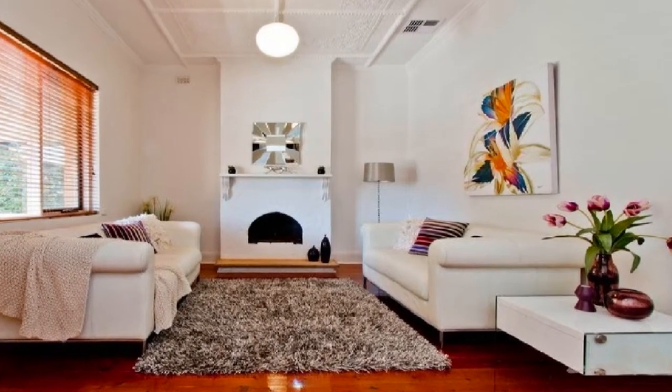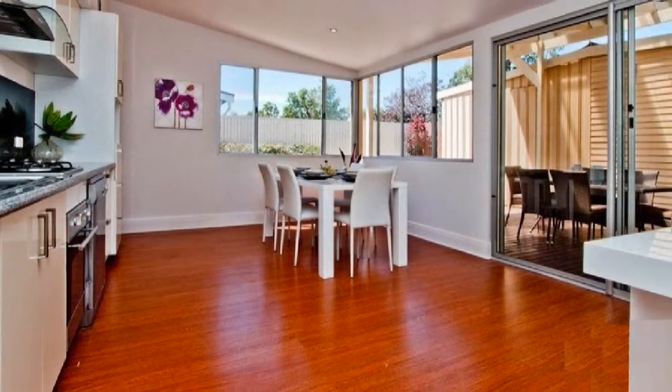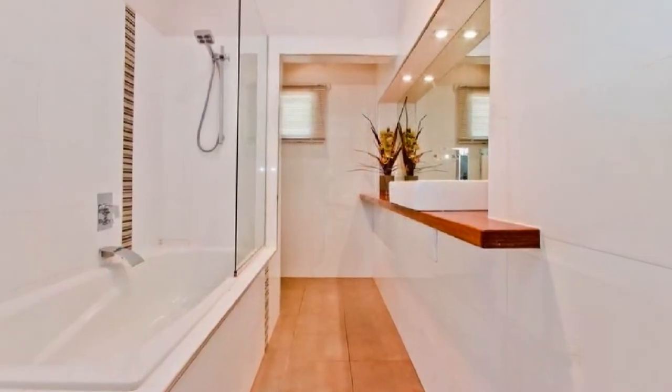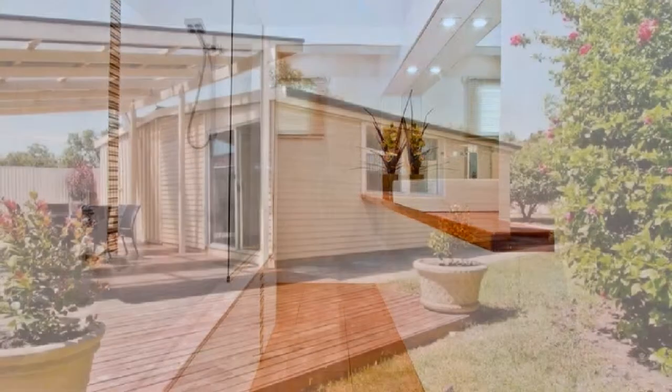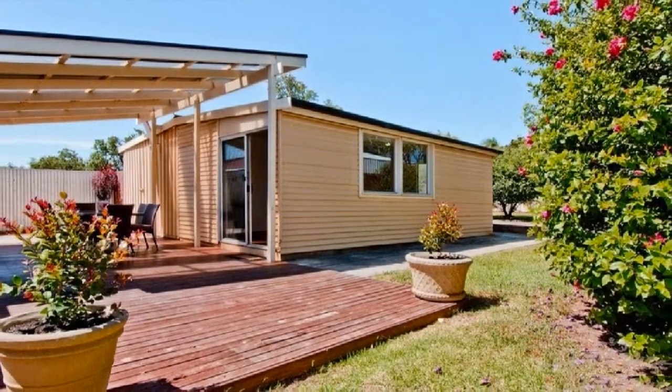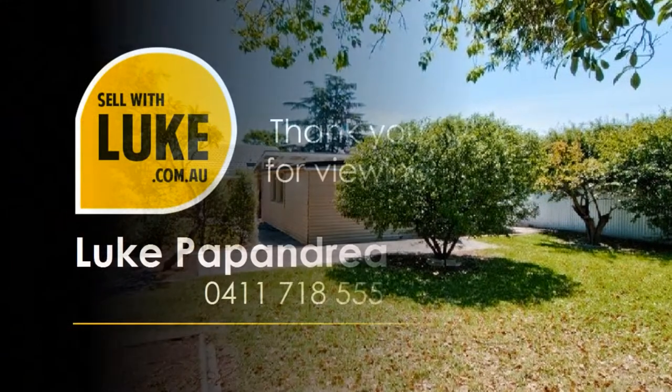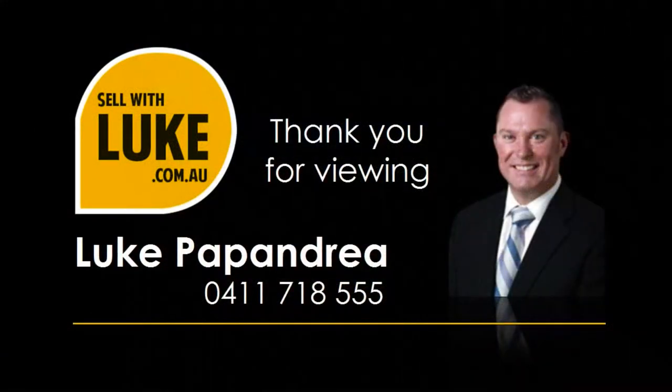Thank you for viewing sellwithluke.com.au. To experience Luke's difference, go to www.sellwithluke.com.au or phone 1300 221 797, and discover why he is one of the most successful agents in the country.